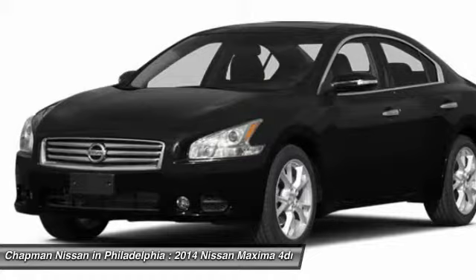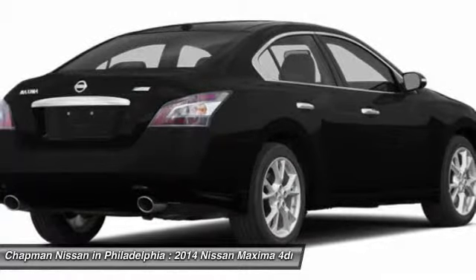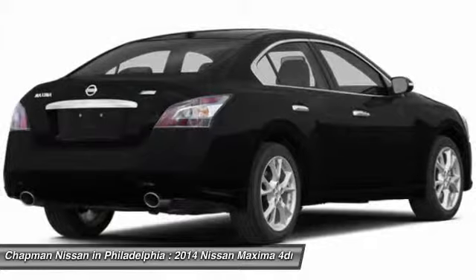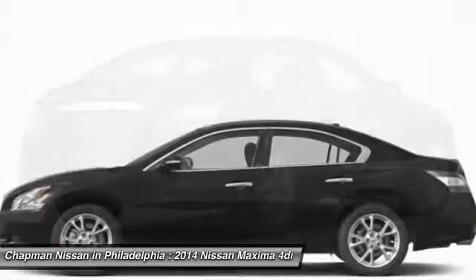Sunroof! Visit us at our website for the complete PureCars Value Report, Vehicle History Report, and even more information on this Maxima. Our website address is www.chapmannissan.com. This Maxima won't last long, so please call us in advance to confirm availability.